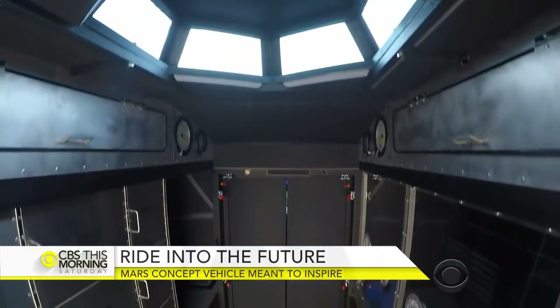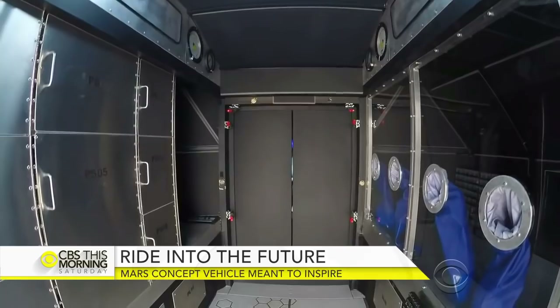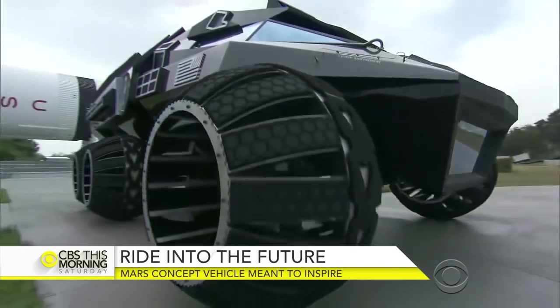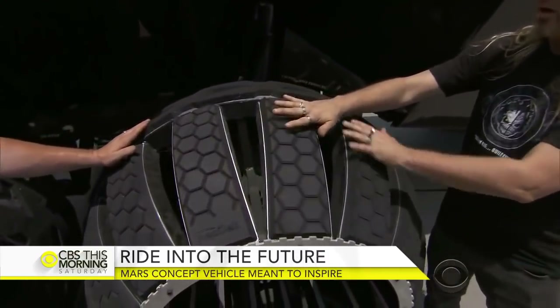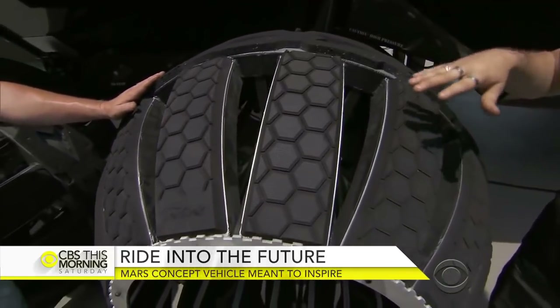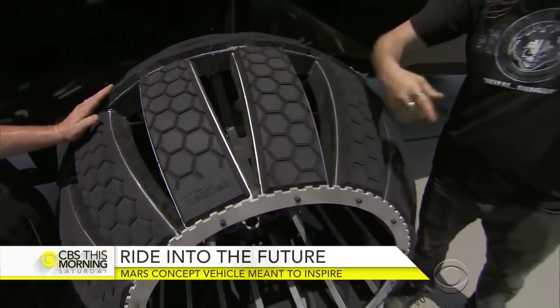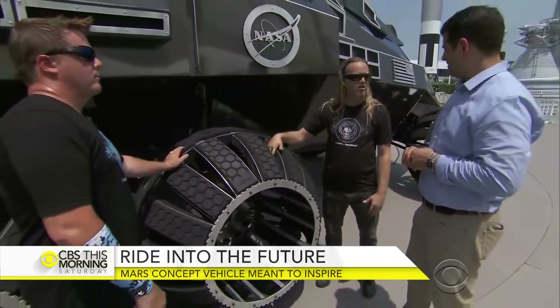There's also a mock lab in the back where astronauts could conceivably conduct experiments. Some of the features were designed with exploration in mind — we needed a good surface area for the rock to climb over, but also enough surface area so when you get into the sand it's not going to sink. It also has vents so it won't clog up, meaning it can go through really deep sand without getting stuck.